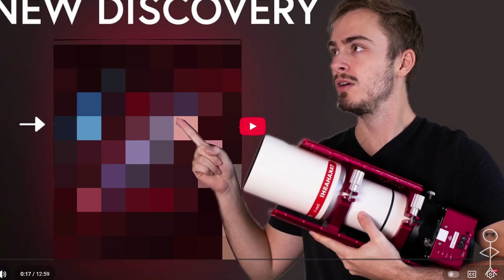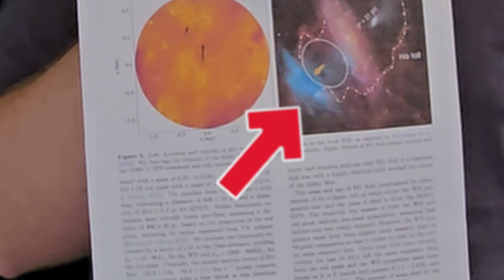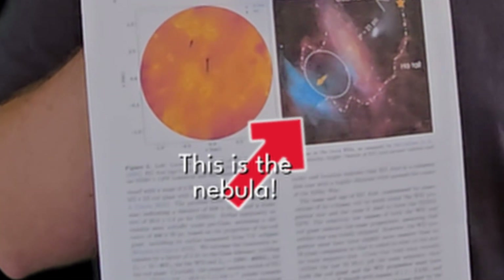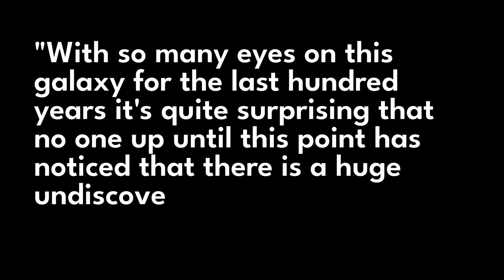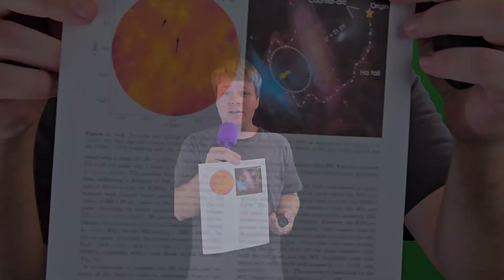In January 2023, almost three years ago, Bray Falls published a video detailing how he helped discover a nebula. What's really surprising about this is that the nebula's apparent position in the night sky is almost right smack dab next to the Andromeda galaxy. With so many eyes on the galaxy for the last hundred years, it's quite surprising that no one up until this point has noticed that there is a huge undiscovered nebula right next to it.